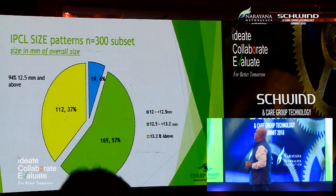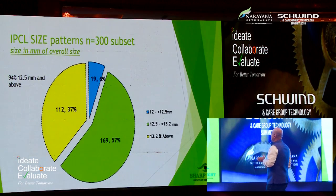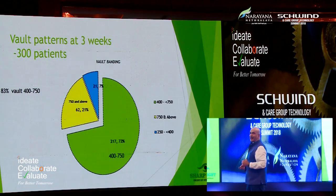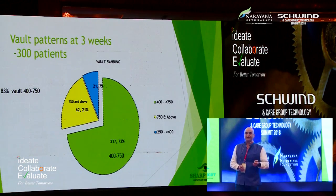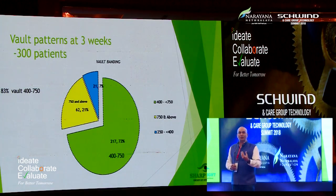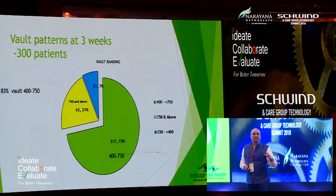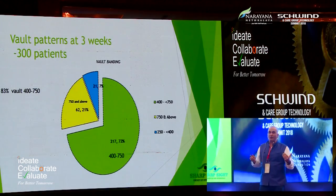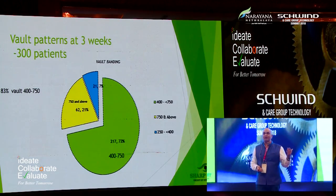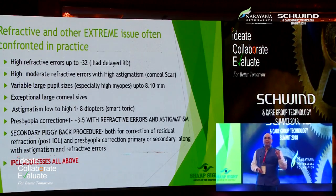Different sizes — I've gone up to 14 millimeters; majority of lenses fall in the range of 12.5 to 13.2. Some ASOC vaults going up to 1,100 microns, and the patient is doing absolutely fine. Especially with the new central hole, the high vaulting is not causing any IOP issues, and the special haptic design is not causing chaffing or iris pigment dispersion. Even at such a high vault, patients monitored for two years show no pigment dispersion.